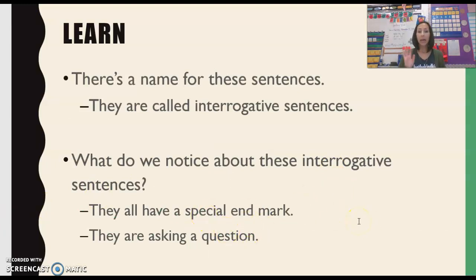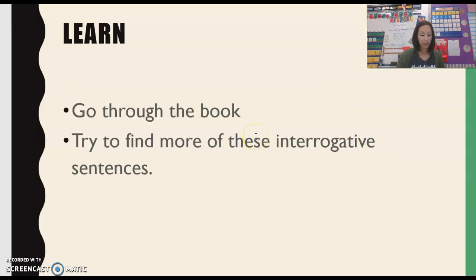Interrogative sentences have a question mark at the end and they are asking a question. For a little challenge, if you haven't already listened to the read aloud of Green Eggs and Ham, maybe once you do that, go and take a look through this book to see if you can find any other interrogative sentences. There's a lot of them. Or while you're listening to the read aloud, see if you notice any other interrogative sentences.